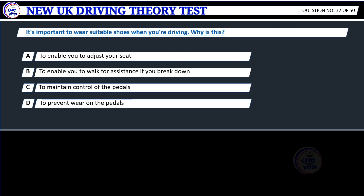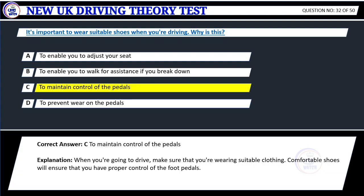Question 32. It's important to wear suitable shoes when you're driving. Why is this? A. To enable you to adjust your seat. B. To enable you to walk for assistance if you break down. C. To maintain control of the pedals. D. To prevent wear on the pedals. Correct answer: C. To maintain control of the pedals.